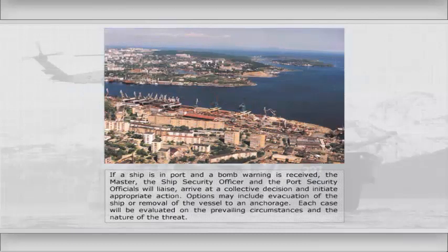If a ship is in port and a bomb warning is received, the master, the ship security officer and the port security officials will liaise, arrive at a collective decision and initiate appropriate action. Options may include evacuation of the ship or removal of the vessel to an anchorage. Each case will be evaluated on the prevailing circumstances and the nature of the threat.